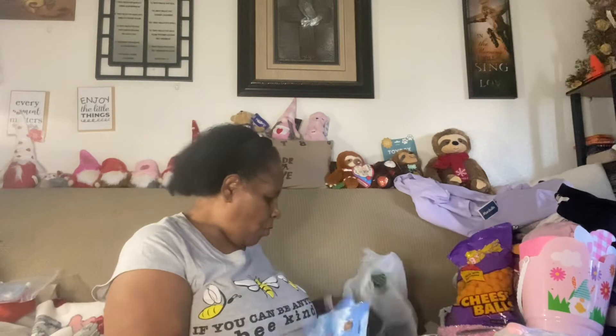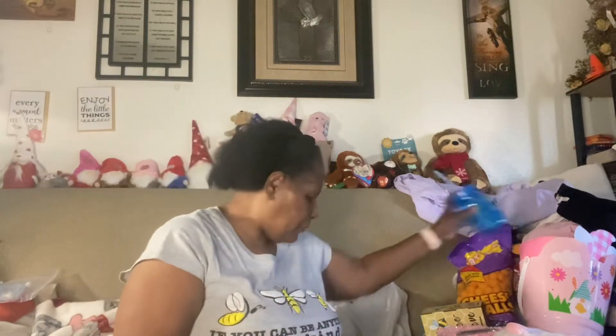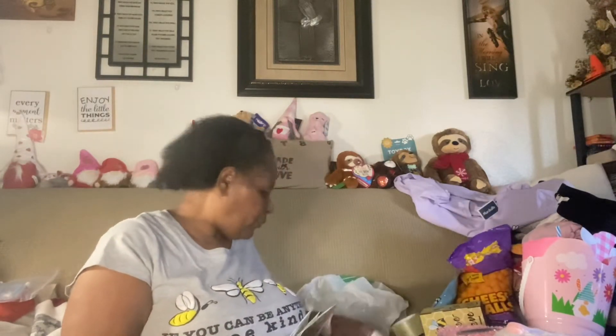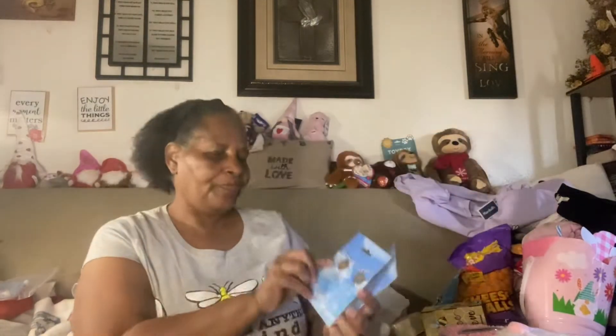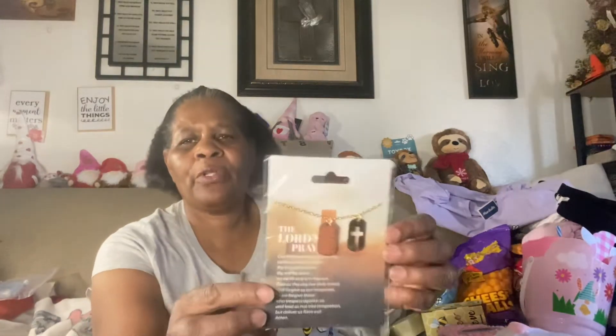I also had got these — the jewelry. This one says the Lord's Prayer, so I got the necklace and the earring — it has the Lord's Prayer imprinted on them. And then they had the heart with the Lord's Prayer in gold and the earrings. And then I had got the Lord's Prayer with the little cross — I think I got another set of these, they may be in another bag.